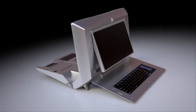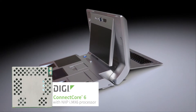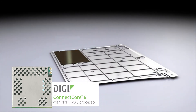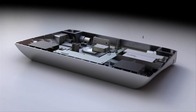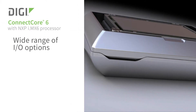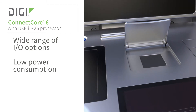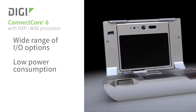After a lot of research, we have decided to use the DG Connect Core 6 processor for a few specific reasons. There are on one side a lot of technological advantages on the processor itself, as well as a lot of connectivity capability on the processor.